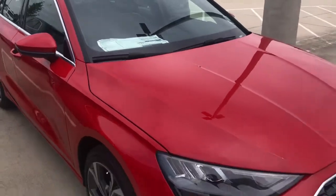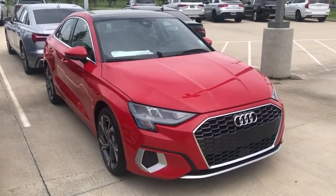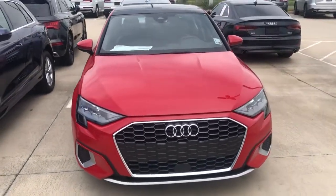Again, this is a 2022 Audi A3 in Tango Red here at Audi Shreveport. Hope you enjoyed this quick video walk around, and let me know what you guys think.